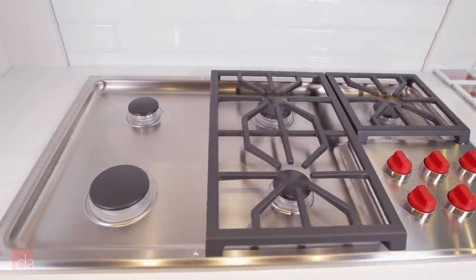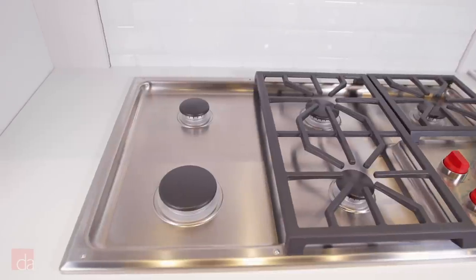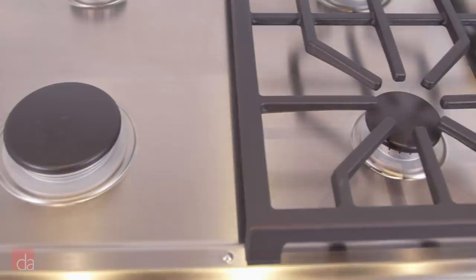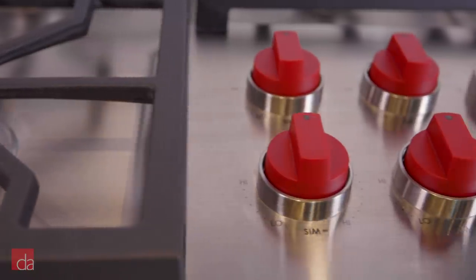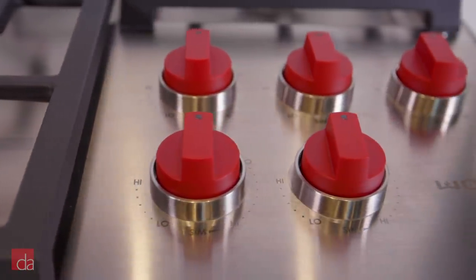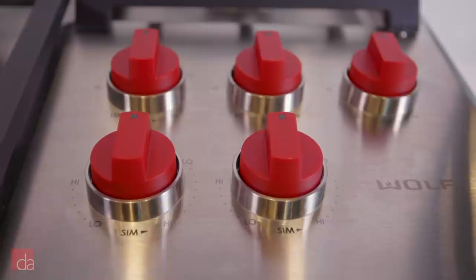Meanwhile, the EZClean burner pan is designed without seams to make cleaning as straightforward as possible without the dreaded grease buildup in cracks and crevices. Wolf appliances are known for their intense product quality testing, resulting in extremely high reliability ratings.